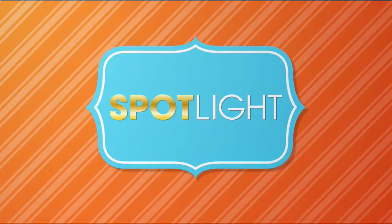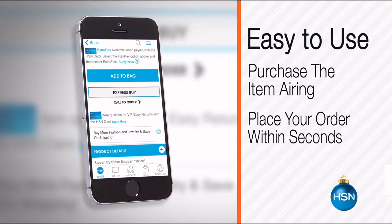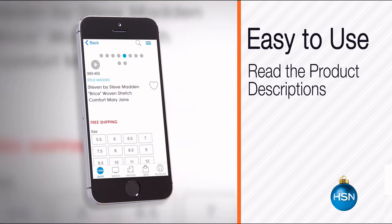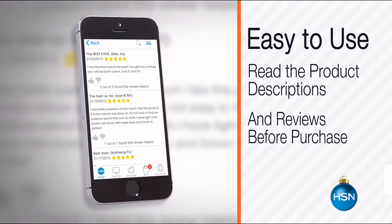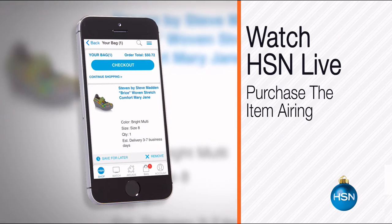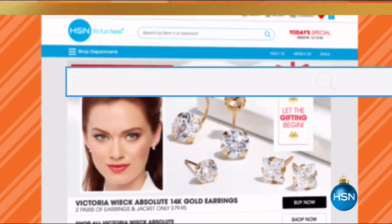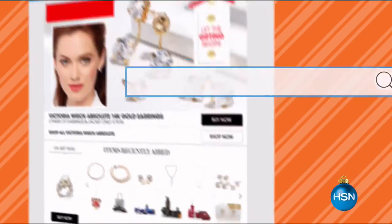The HSN mobile app is convenient and easy to use for all your HSN shopping needs. On the app it's easy to find the item you want and place your order within seconds. Read product descriptions and reviews before you purchase, or watch a live feed of HSN and purchase the airing item and other recently aired items. Go to hsn.com and search 'app' to download now.